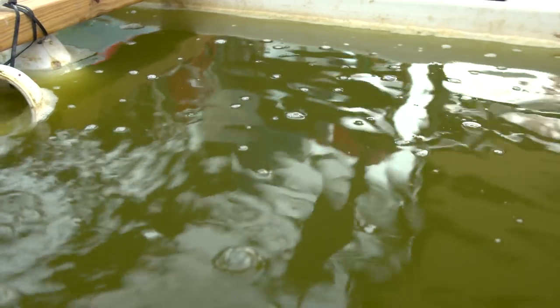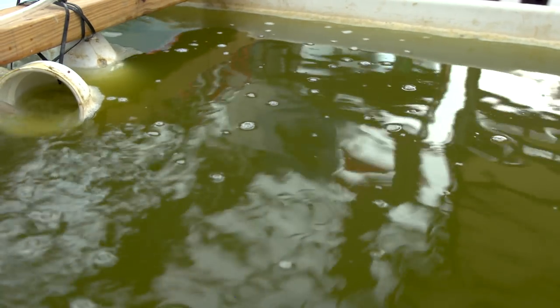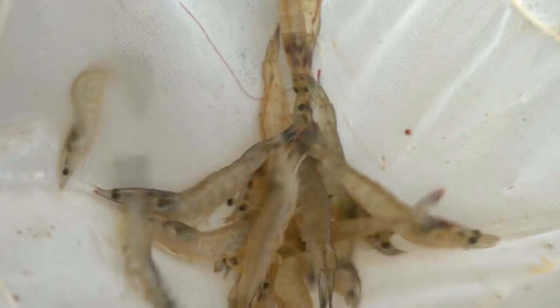But they're also now coming back to the U.S. and being stocked out in small growing operations where we use biofloc as a way to grow these shrimp in small areas.